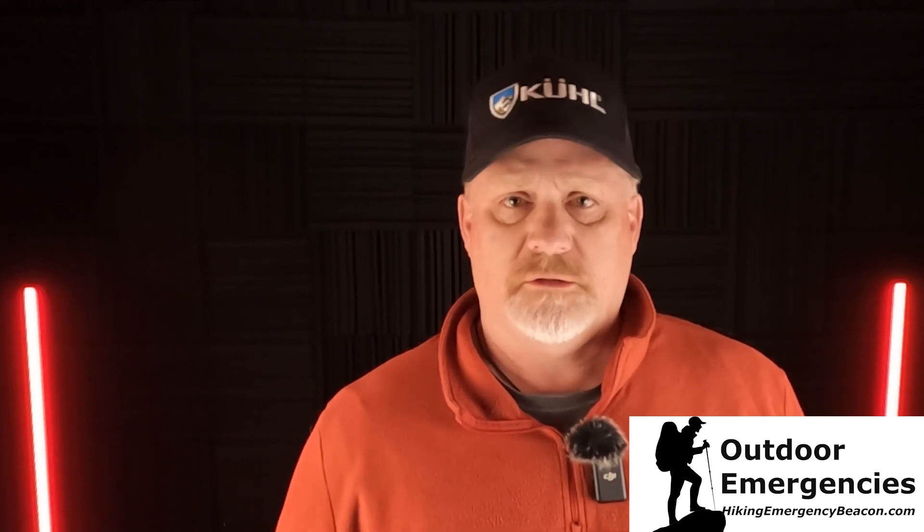That wraps it all up. Thanks for watching — please like, subscribe, share, and turn on notifications so you'll be alerted as soon as I upload new videos. If you'd like to support Hiking Emergency Beacon, there's a link in the description below. I'll see you back out here in Colorado in the next video.